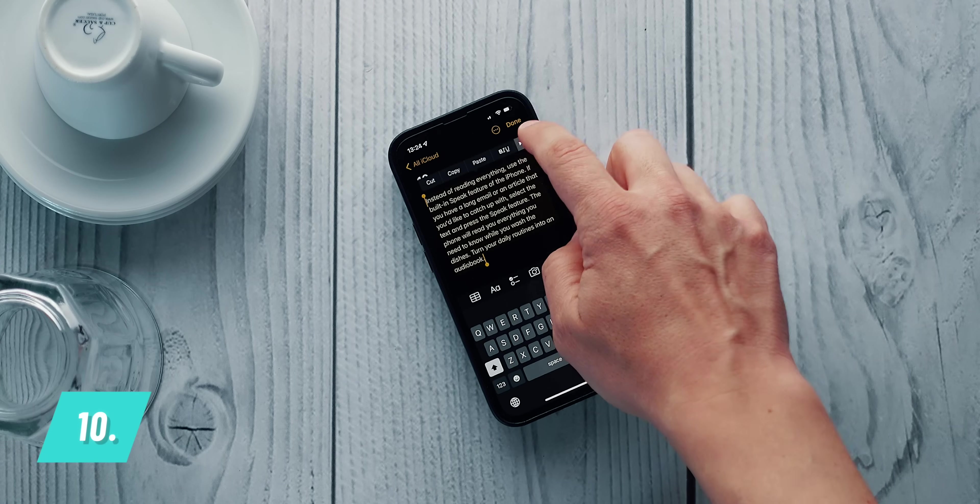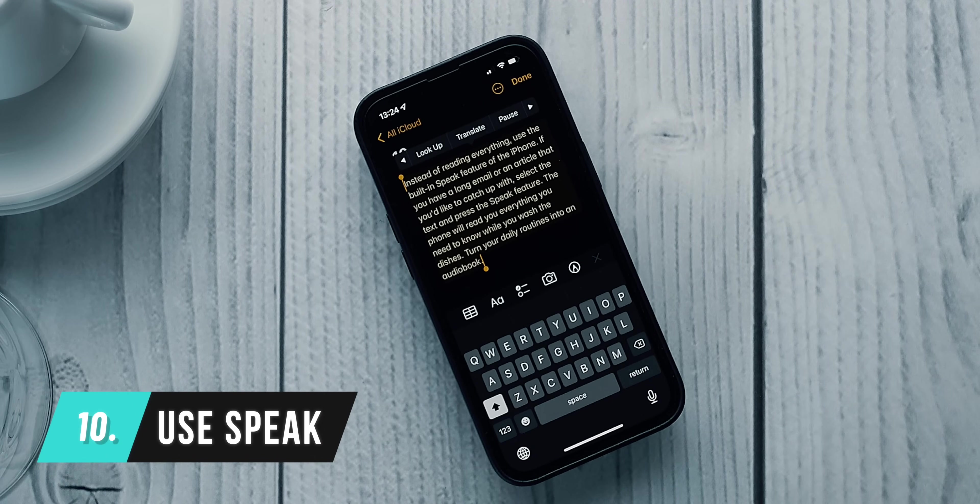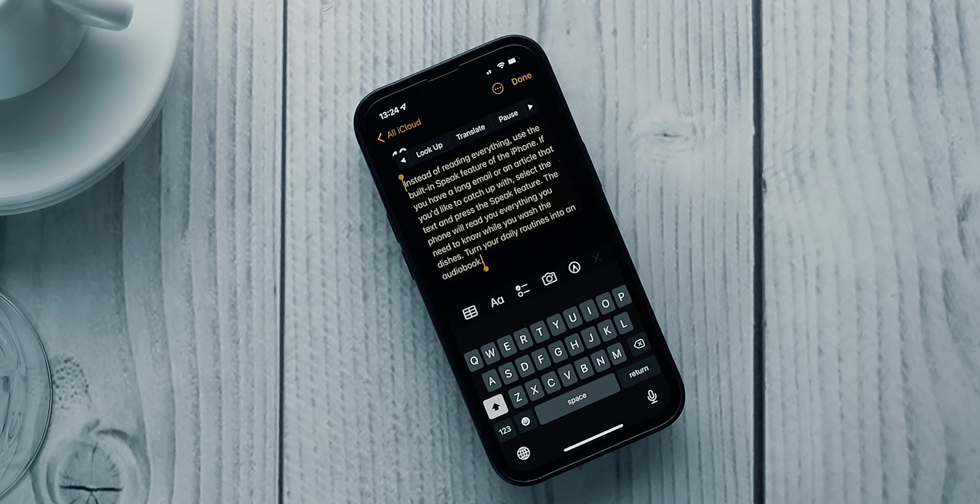Instead of reading everything, use the built-in speak feature of the iPhone. If you have a long email or an article you'd like to catch up with, select the text and press the speak feature. The phone will read you everything you need to know while you wash the dishes. Turn your daily routines into an audiobook.